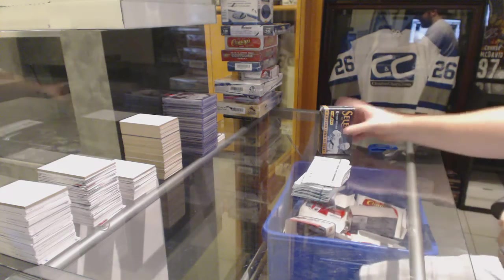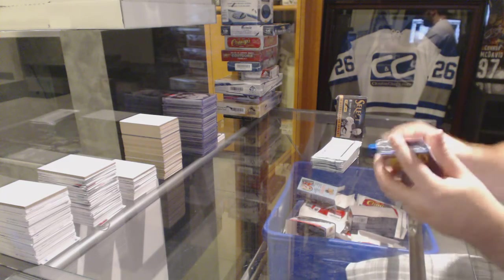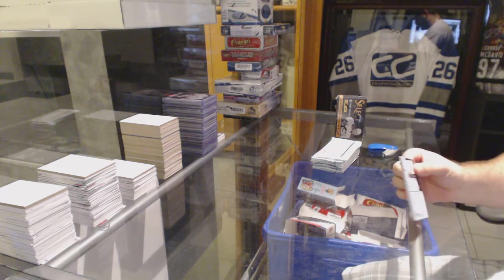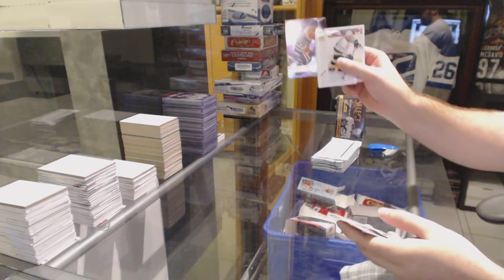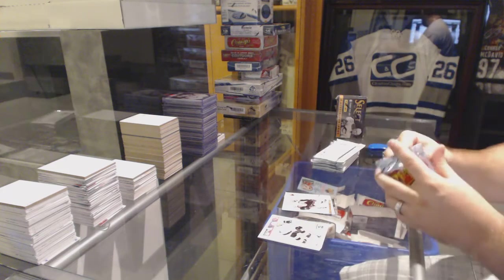Instead of — some of them might have a couple packs in there, some of them might have other sport cards in there. But they'll all have hockey in a box. Jordan Eberle, Metal Universe for the Oilers. Malkin, Ultra for the Pittsburgh Penguins.